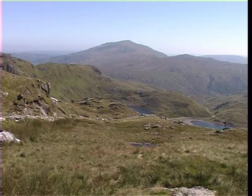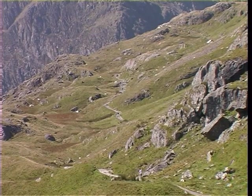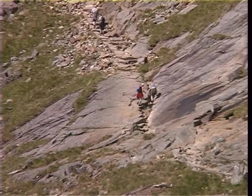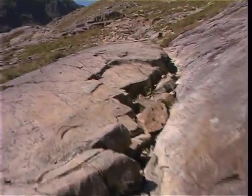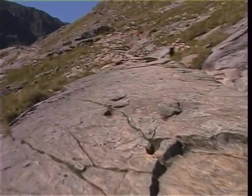Looking back along the path, you are rewarded with fine views towards Moel Siabod. The path now begins to rise more steeply and conditions underfoot become somewhat rougher. After crossing some large slabs, we soon arrive at a much rockier section, where in poor weather conditions underfoot can be quite slippery.